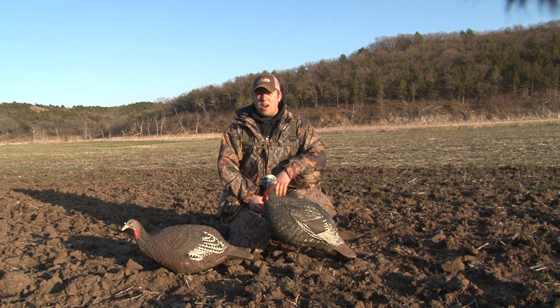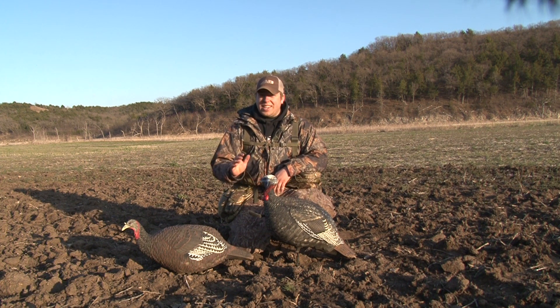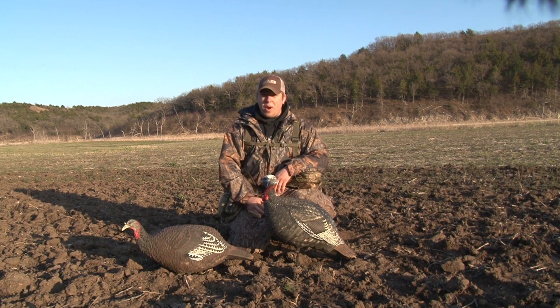So you guys down in the southern states right now — Missouri, Kansas, even up into Nebraska — this quarter-strut Jake is what's going to help you harvest these birds.